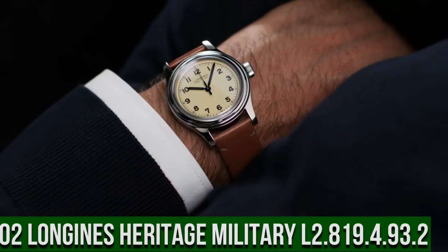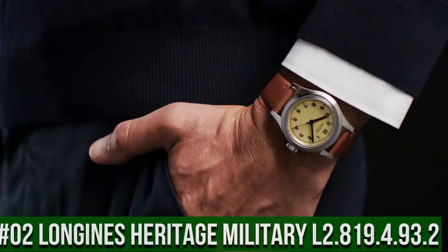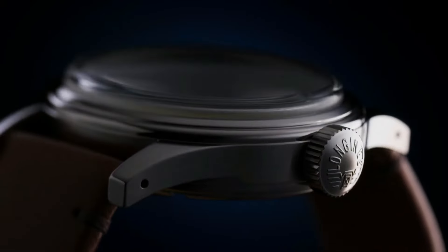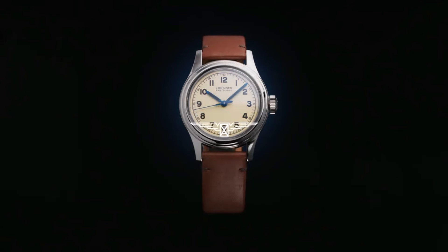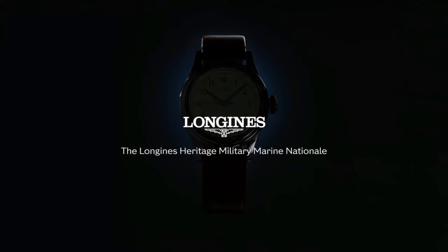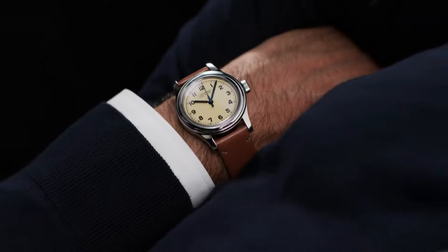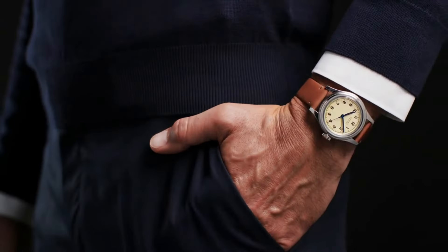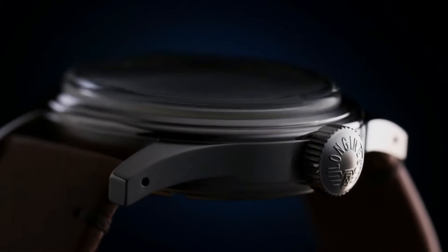Top 2. Longines Heritage Military L2.819.4.93.2. Silver dial enhanced by blue hands. Silver stainless steel case with a green leather band. Automatic movement. 30m water resistance. Fixed bezel. Scratch-resistant sapphire crystal. Solid case back. Pull-push crown. Case size: 38.5mm x 11.7mm. Band: 19mm.